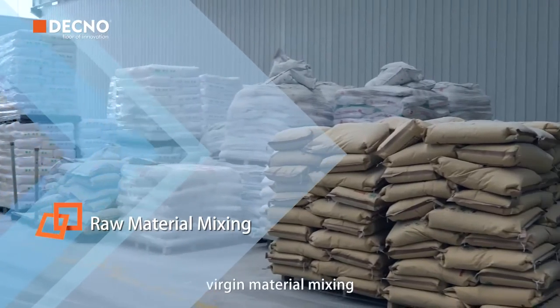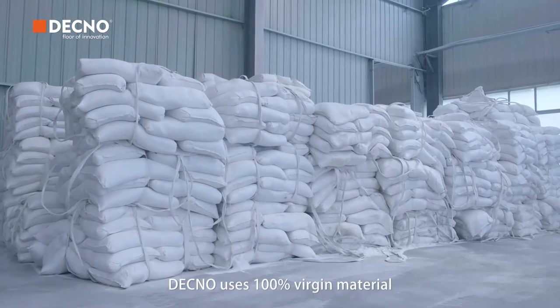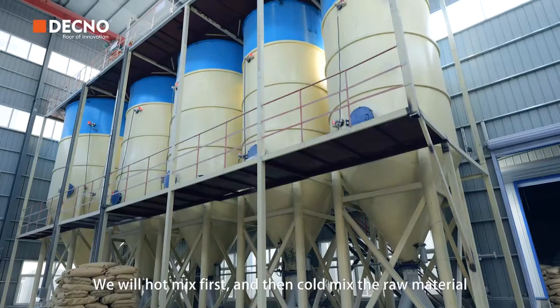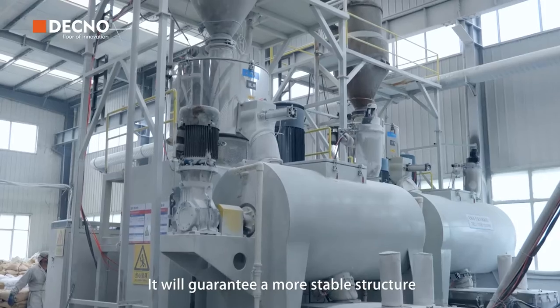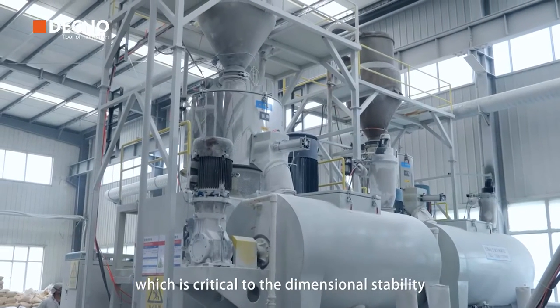First, Virgin Material Mixing. DECNO uses 100% virgin material. We'll hot mix first and then cold mix the raw material. We will guarantee a more stable structure, which is critical to the dimensional stability.